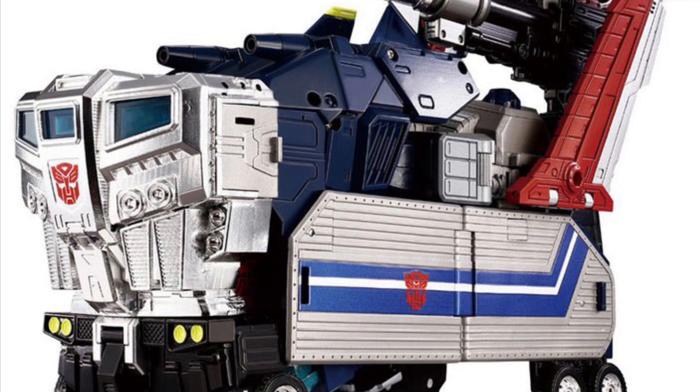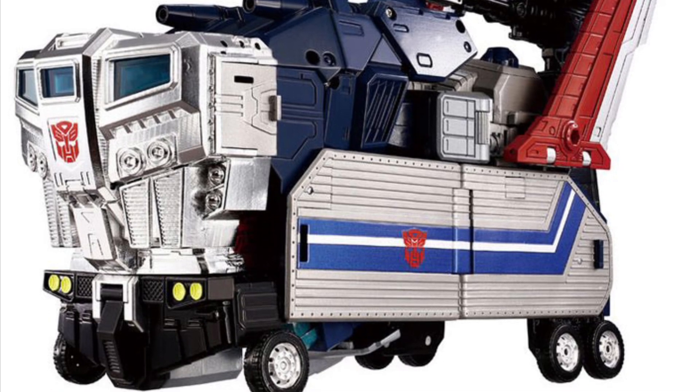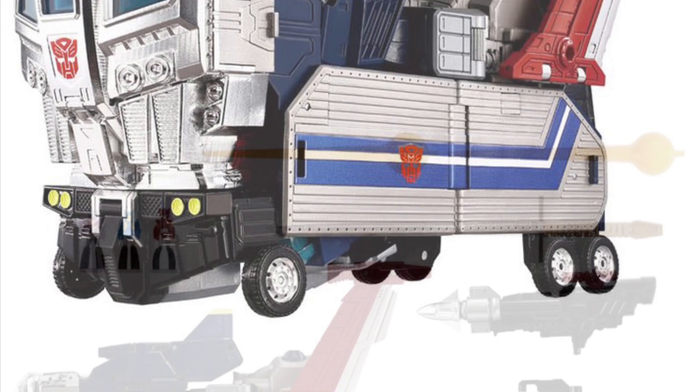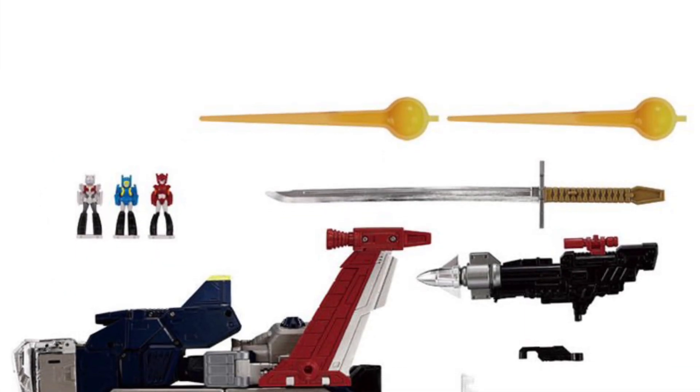That is really nice, man. I'm almost tempted to buy two of these because that looks so sweet in vehicle mode as well. Oh my goodness, that looks really, really good.